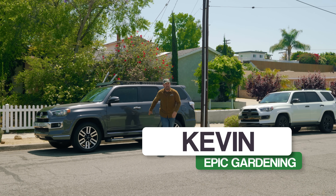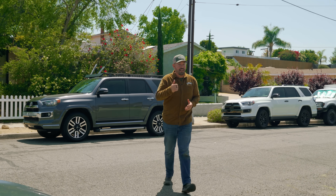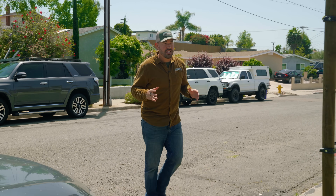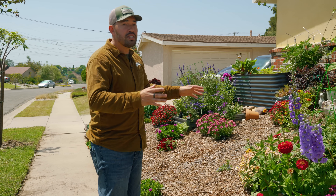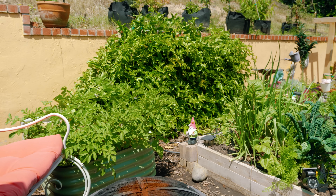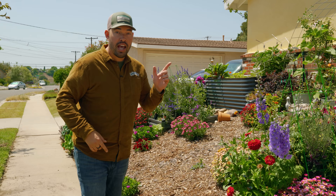I just pulled up to the original assistant of Epic Gardening, Kris. She's now our head of customer experience and I'm checking out her garden because I want to show you guys everyone on the team's gardens. Kris has one of the coolest, most beautiful gardens I've ever seen in a suburban home. So let's go meet her right now.